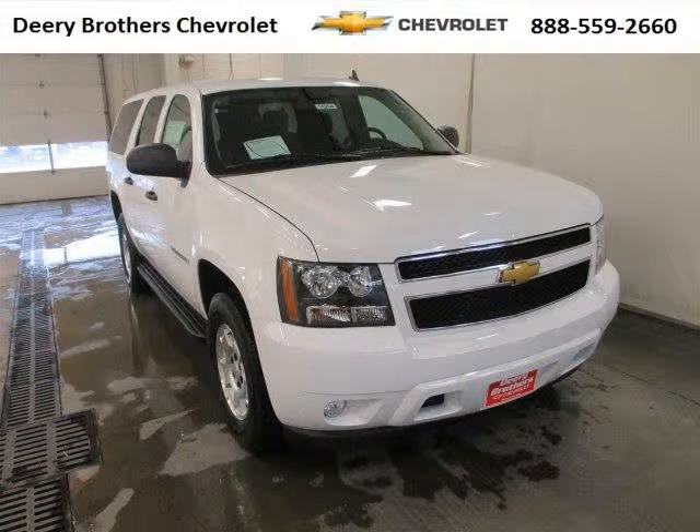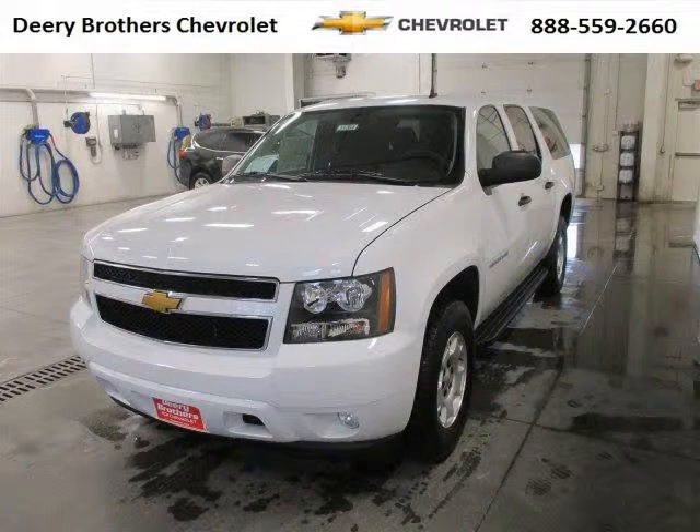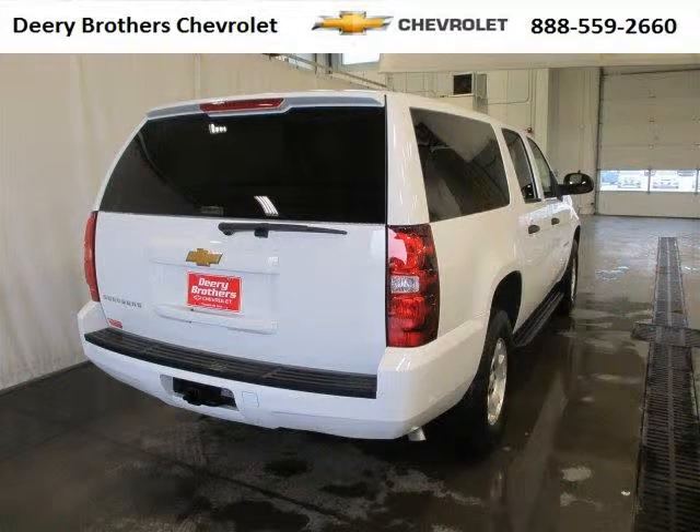Do you want to stretch your purchasing power? Well, take a look at this outstanding 2014 Chevy Suburban. This Suburban would look so much better with you behind the wheel instead of sitting on our lot. And with climate control, automatic transmission, it's bound to sell fast.